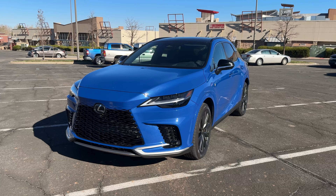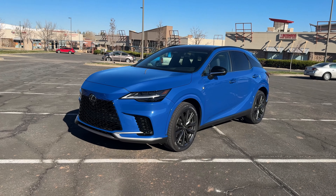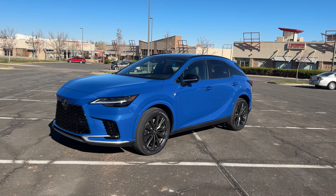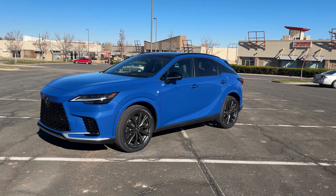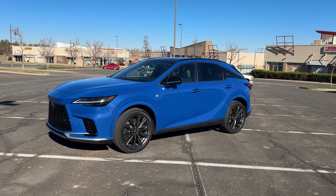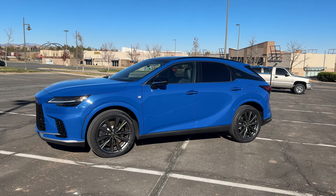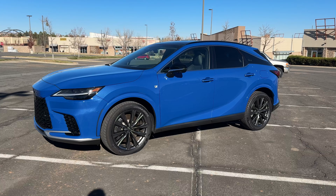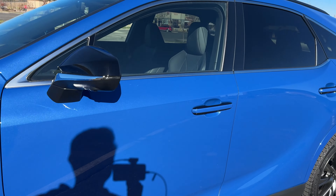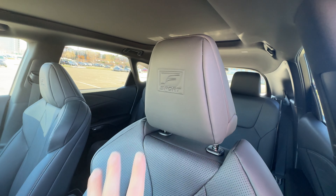The RX comes in many different flavors — if you like Baskin-Robbins' 31 flavors, you've got something akin to that here. There's a gas version with the 2.4-liter engine, which this has, making about 271 horsepower and 317 pound-feet of torque. Then you've got a hybrid version, a plug-in hybrid version, and at the top end the 500h — not a plug-in hybrid, but with the most power at around 366 horsepower and north of 400 pound-feet of torque. This gas model gives a very traditional driving experience — it just feels like a regular old Lexus.